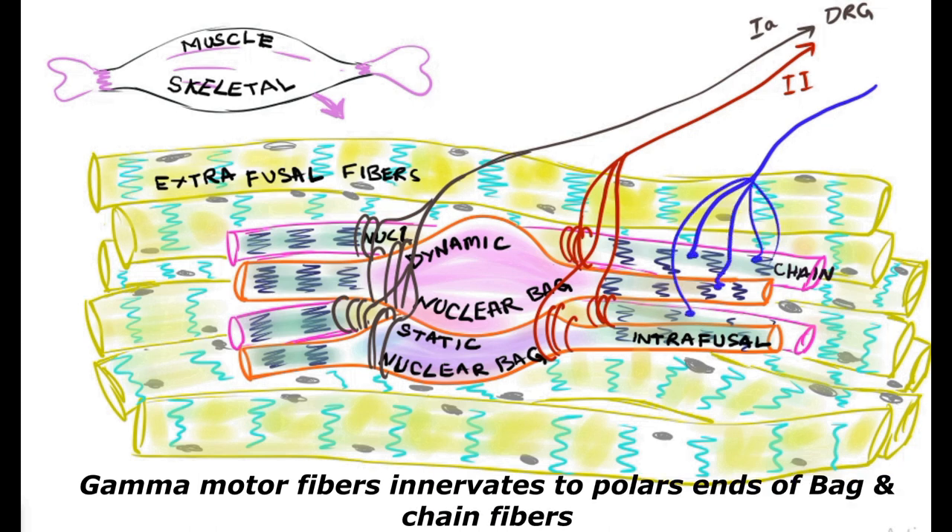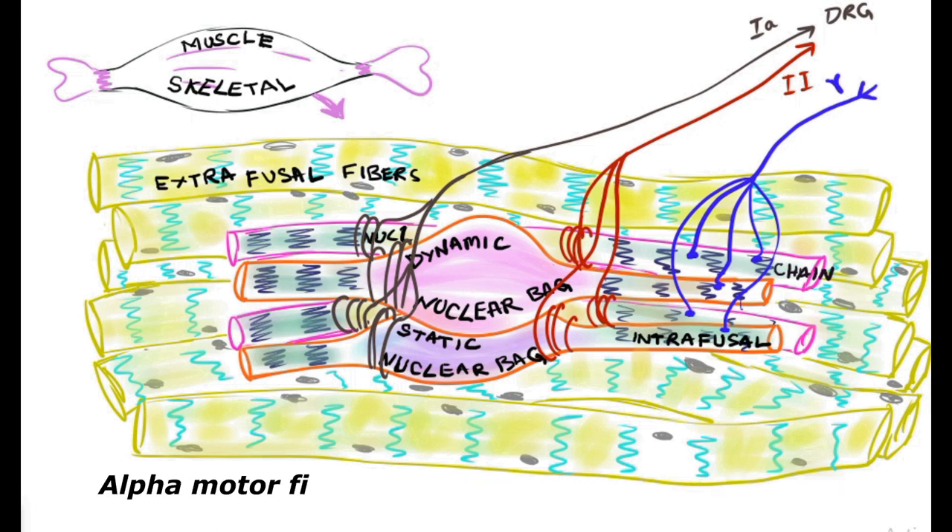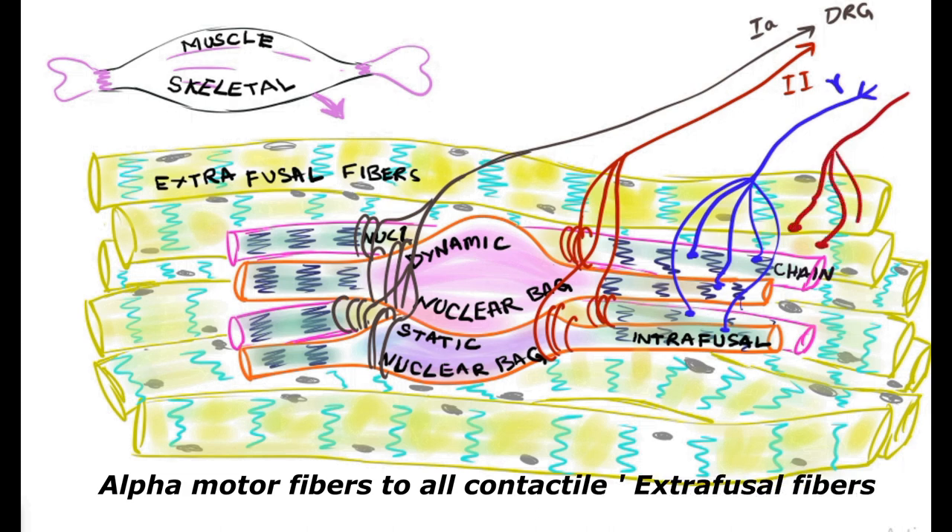The gamma motor neuron fibers emerge from the anterior horn cell of the spinal cord and end on either side of the sensory receptors or intrafusal fibers where they have minor contractile elements. The gamma motor neuron innervates almost all nuclear bag and nuclear chain fibers in the terminal portions, which generates action potentials and causes those terminal portions to undergo contraction.